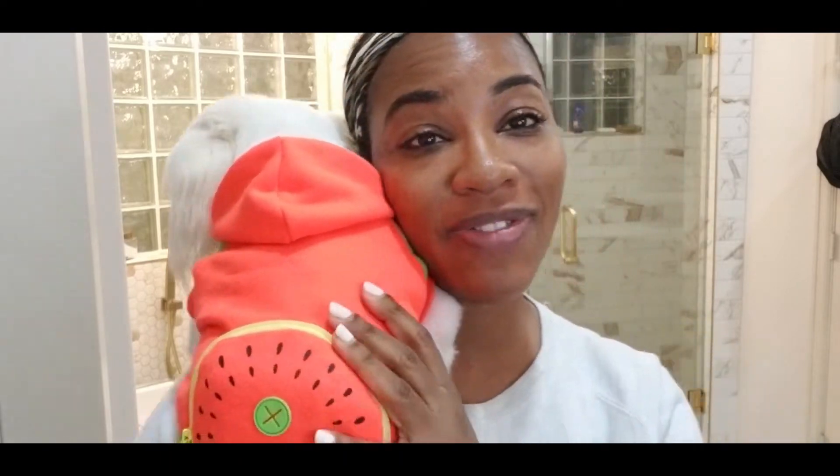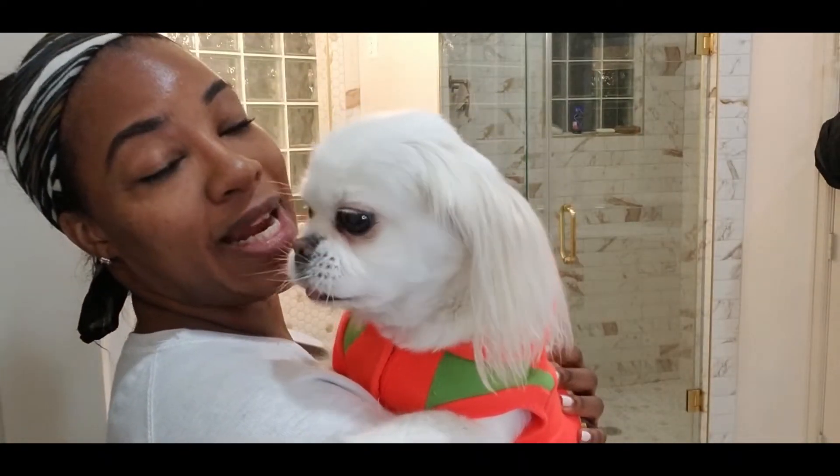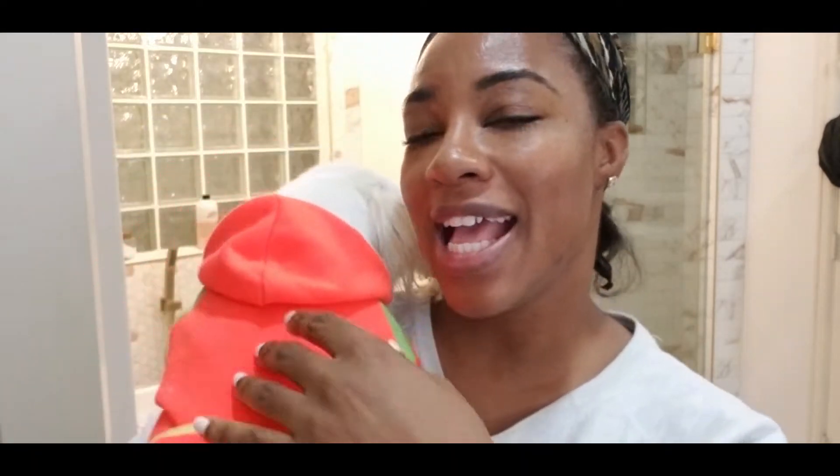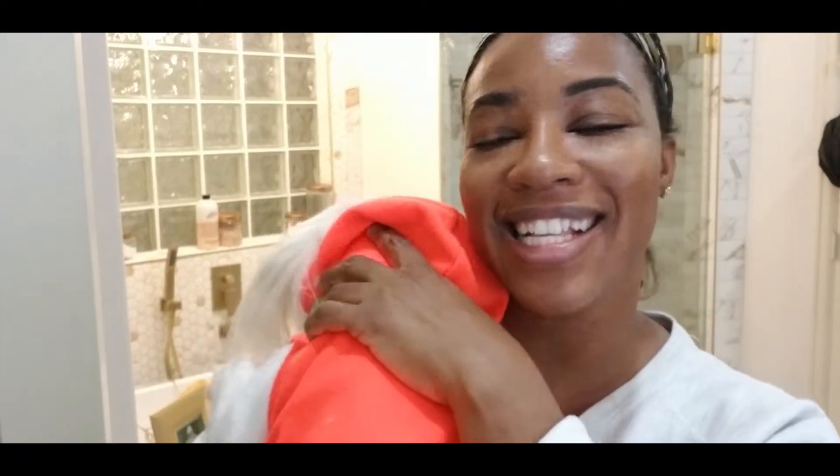Someone wanted to be in the Day One Vlogmas video. This is my bestie, my Pooh Pooh, my Prince Mighty. He's nine and a half, almost 10 in March. And this is my son and I just love him so much.